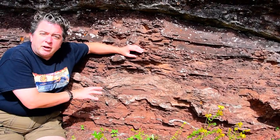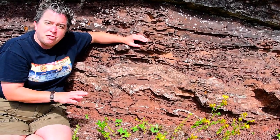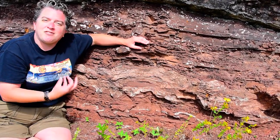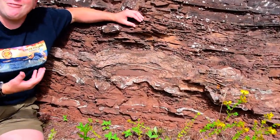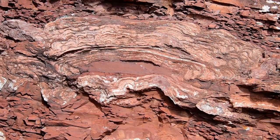These cyanobacteria are very important to us in Earth history because, being photosynthetic, they are one of the organisms that helped oxygenate Earth's atmosphere and make it livable for us. We came along eventually.